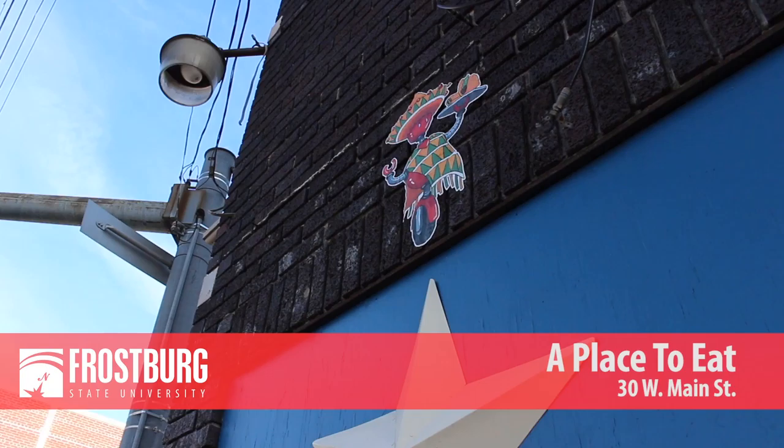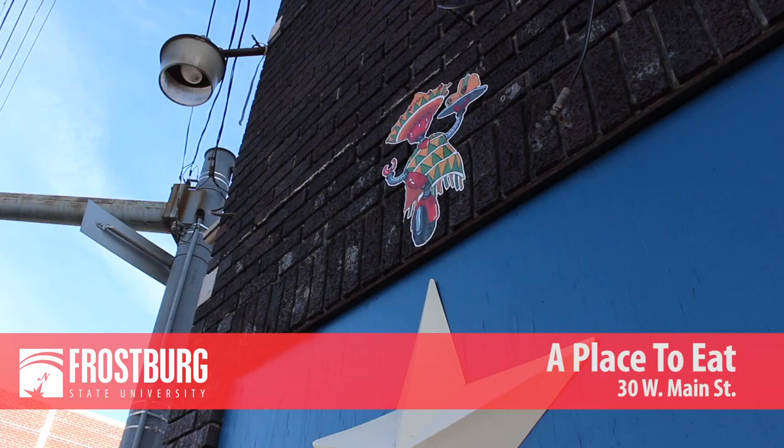The robots can be found at A Place to Eat, Main Street Books, and Zenshi Sushi Bar and Grill. They're designed to be small to serve as a surprise. The artwork was pitched to city officials and business owners as part of a larger initiative.